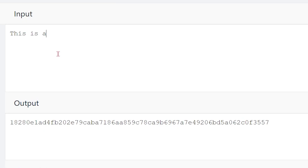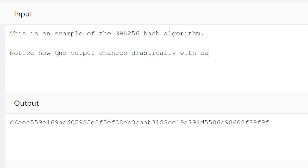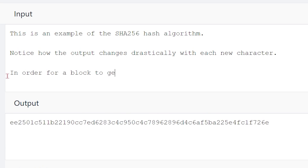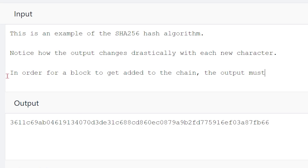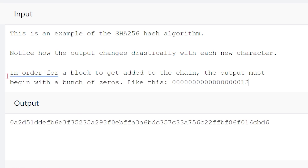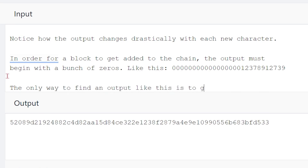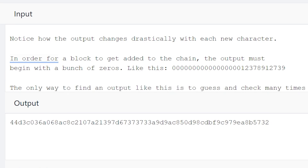In order to add blocks to the chain, miners undergo a process called proof-of-work. Technical jargon aside, what miners do is they input the transactions and some other data through an algorithm many times over until the output of the algorithm is less than or equal to a certain number. Simply put, they are playing a giant game of guess and check. The first miner to guess correctly and find a valid output adds the next block to the chain, gets paid, and everyone starts guessing for the next block after that.